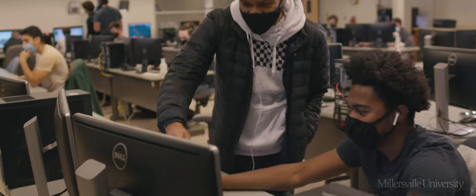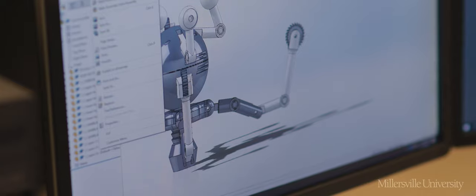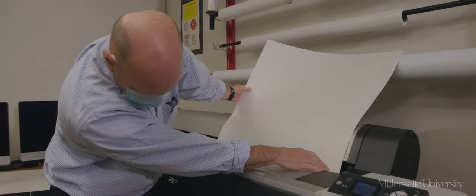We also have a lot of professional courses. You graduate with people skills, communication skills, organizational skills, and technical skills. These are things that industry is asking for.